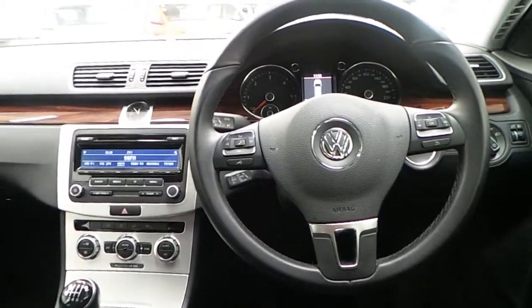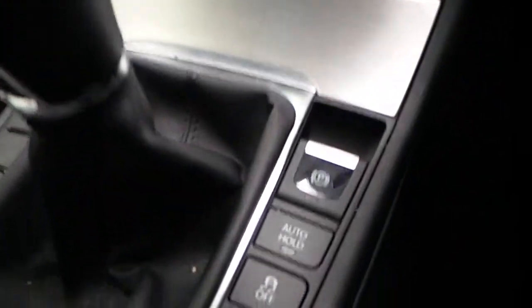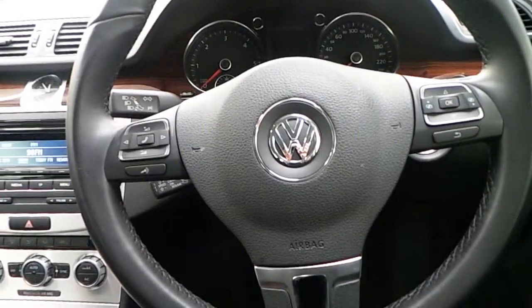Moving inside, this Passat features a 6-speed manual gearbox. It also includes other features such as electric handbrake, media centre, CD and radio, climate control, and a multifunctional steering wheel.